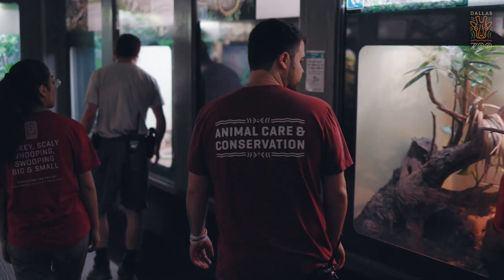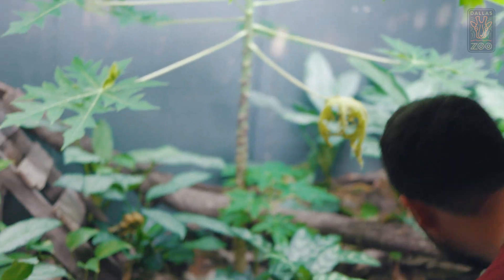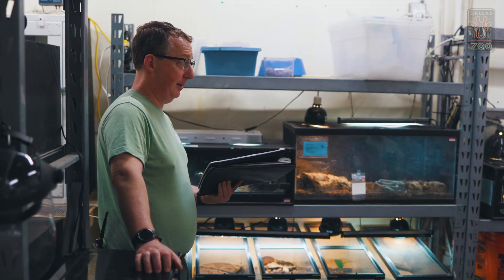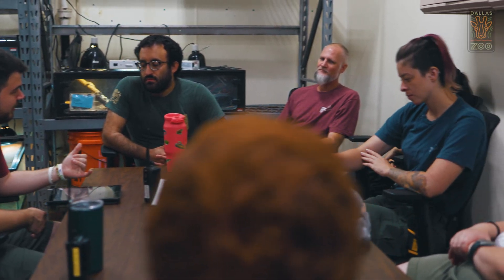First thing we'll do every morning is we'll walk through and we'll get an idea of what we need to do throughout the day, whether that's cleaning, feeding, or project work. And then after we do that walkthrough we'll head back behind the scenes and we'll have our morning meeting. We will talk about what happened the days prior as well as what will be happening in the next few days.